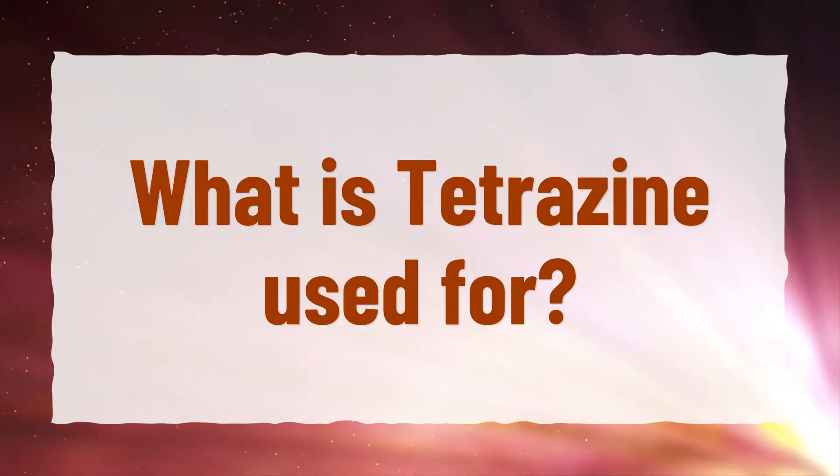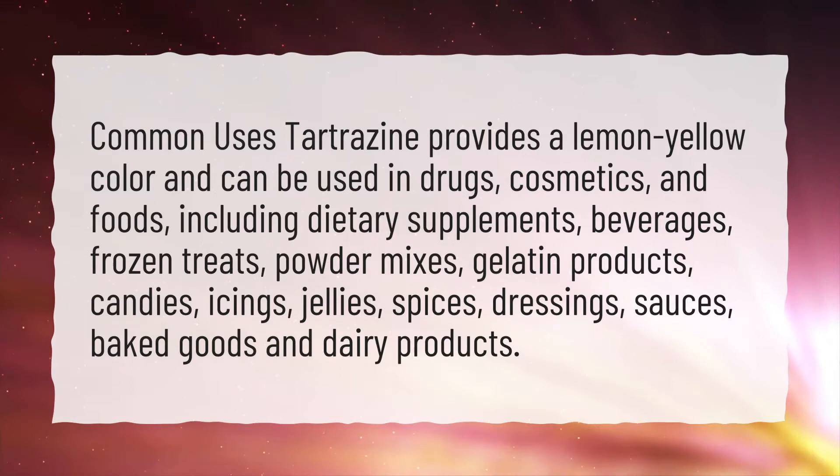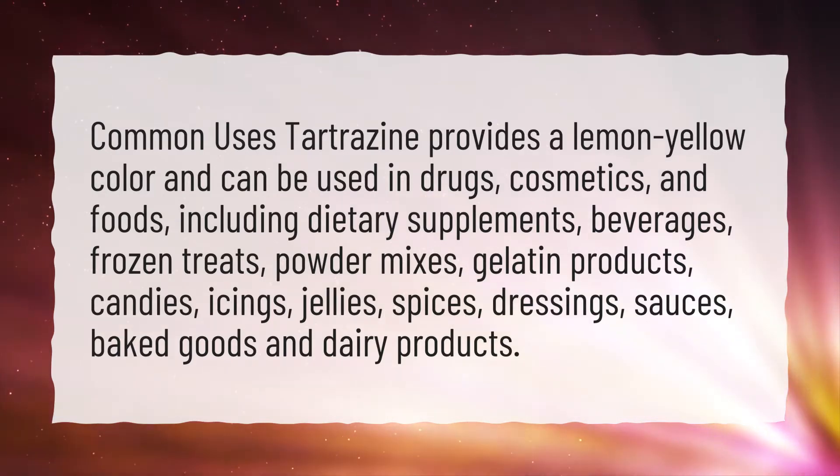What is tetrazine used for? Common uses: tetrazine provides a lemon yellow color and can be used in drugs, cosmetics, and foods, including dietary supplements and beverages.